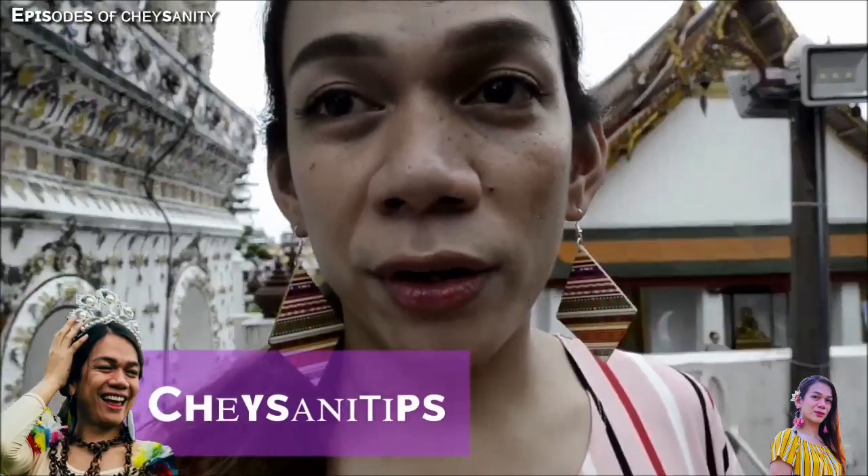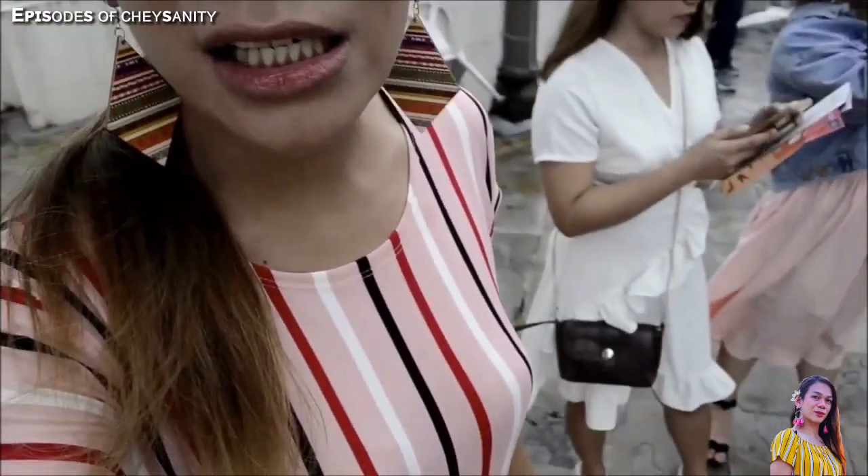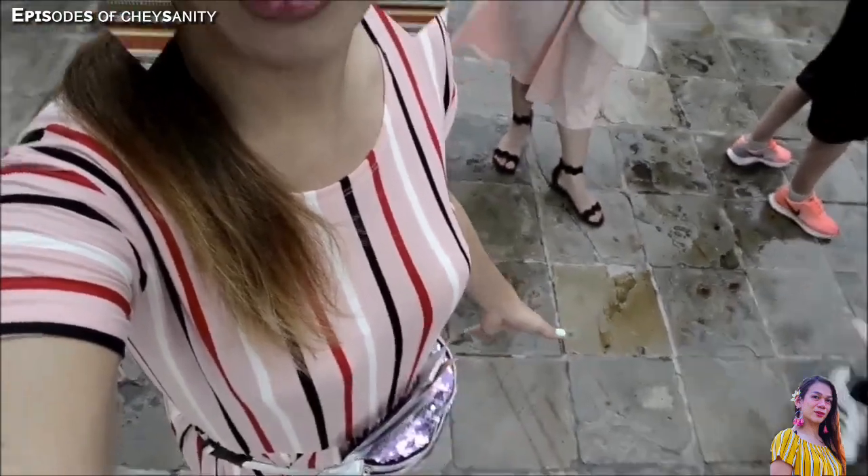The number one thing you must know before you visit any temple is that you have to dress appropriately. We have to remember to respect their culture. You have to wear long dresses — below the knee — and no showing off shoulders. No spaghetti strap shirts, short shorts, or miniskirts. You have to dress appropriately, just like my friends and me. I'm wearing a very long dress.